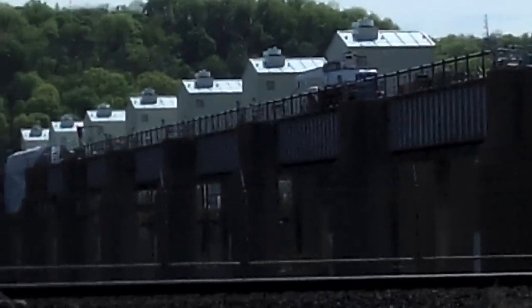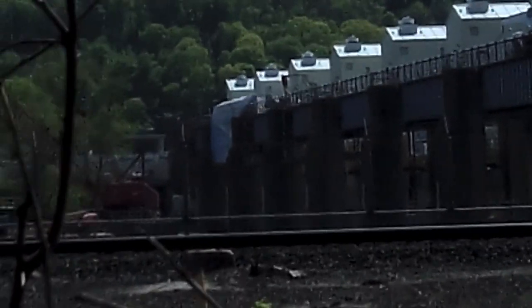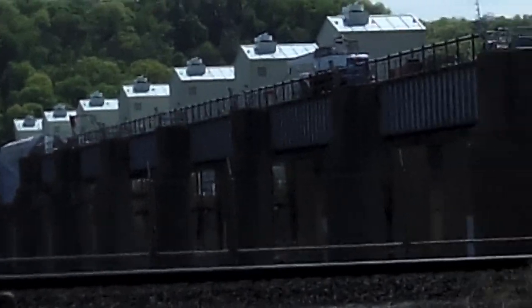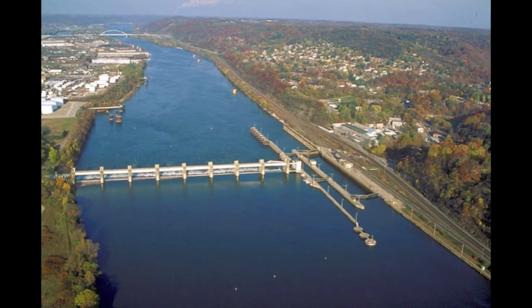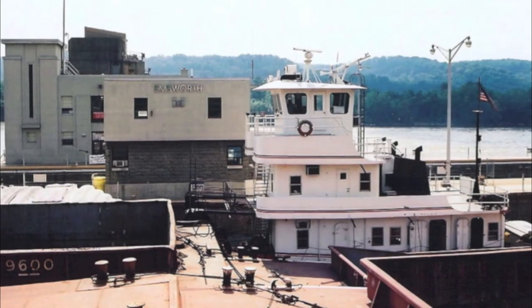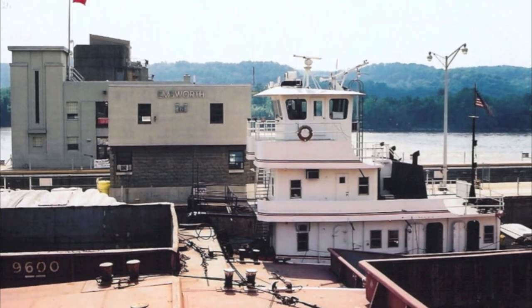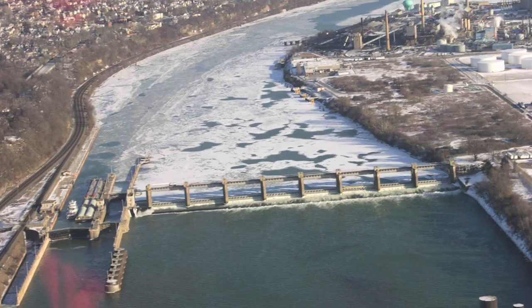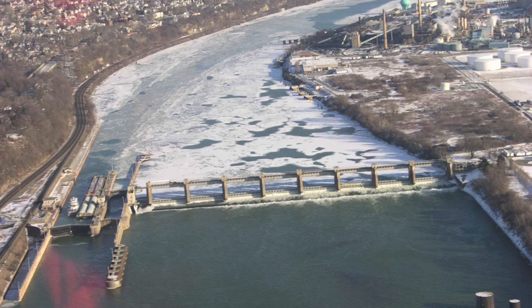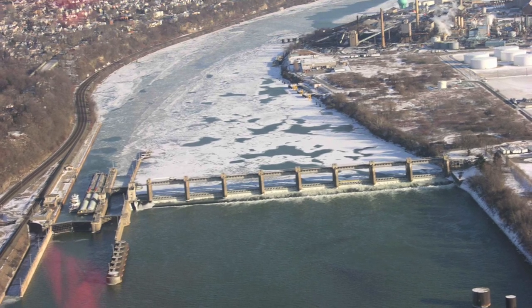The dam itself really is an impressive structure. When we look at it from the air, it spans the entire river and you can honestly see both the auxiliary and main chamber, pictured on the right of this picture. Barges fit easily between these, as you see here, although this picture is not mine. Sometimes in the winter, when ice builds up behind it, they actually have to let ice flows go between the locks.